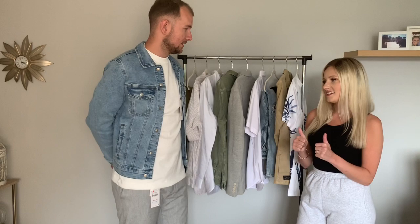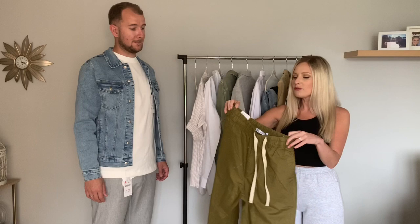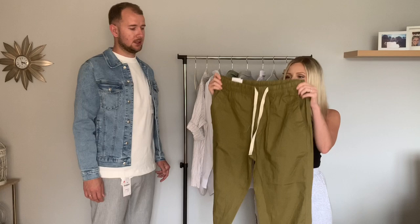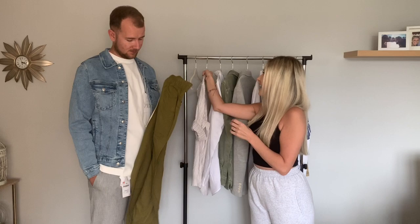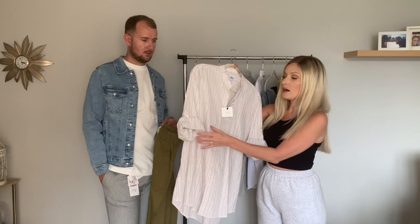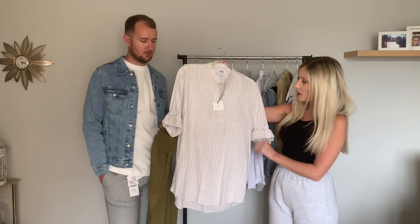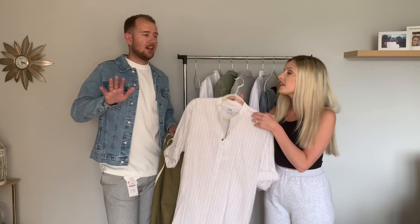Next up is something that's going to push you out of your boundaries — I don't think he's going to like it. First are these linen joggers — a different vibe, not trousers, not jeans, but a jogger style in linen, nice for summer, cuffed at the bottom with a drawstring waist. The top is a linen shirt, size large, relaxed fit with the sleeves turned up. It's white with beige lines down the front.